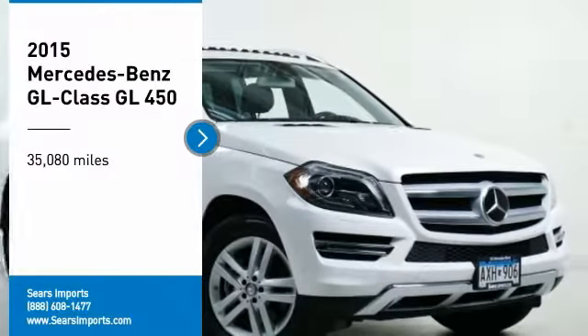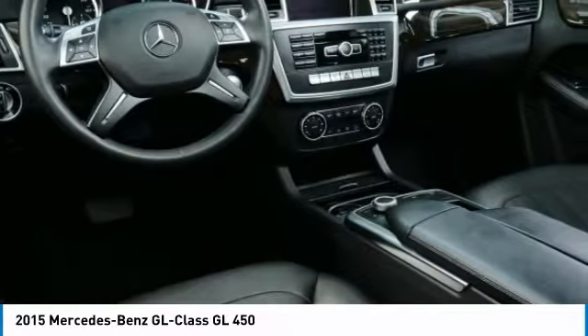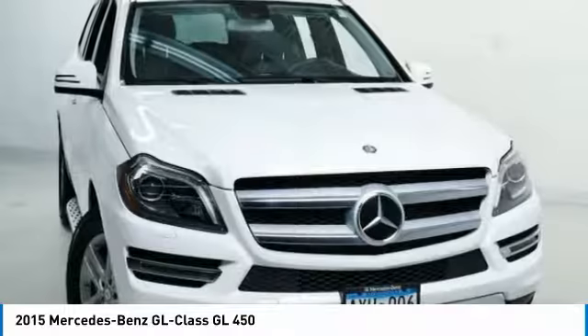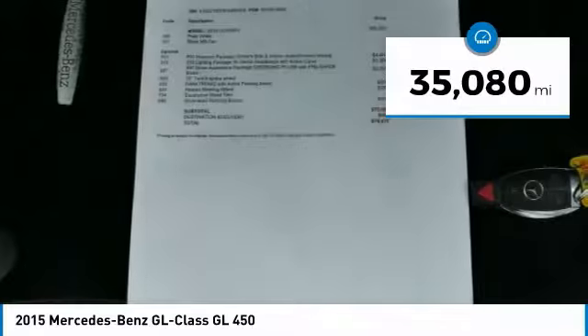We are pleased to show you the 2015 GL Class. This seven passenger luxury SUV has a great deal of interior space without huge exterior dimensions. The third row seat is roomy enough for all adults. This vehicle has less than 40,000 miles.